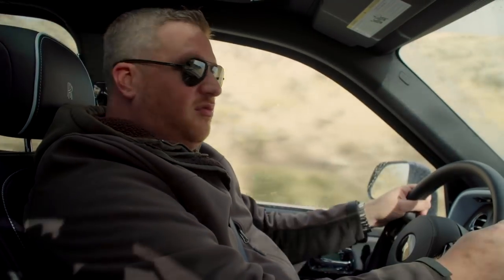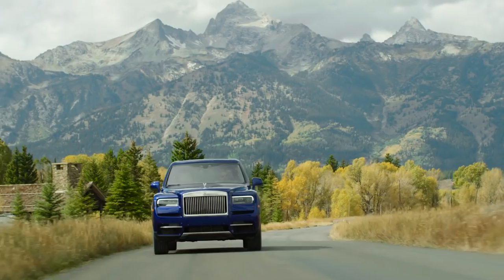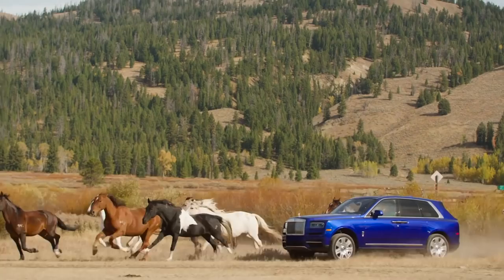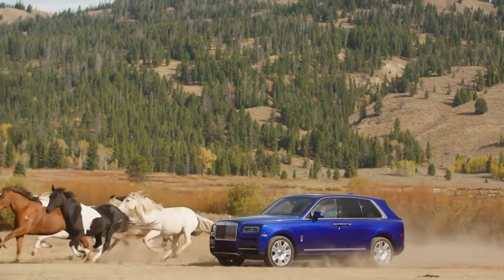The few it won't satisfy will end up buying a Range Rover anyway. But if you plan on going out onto a trail to get to your nice cabin or your horse barn or whatever, the Cullinan will happily get you there.